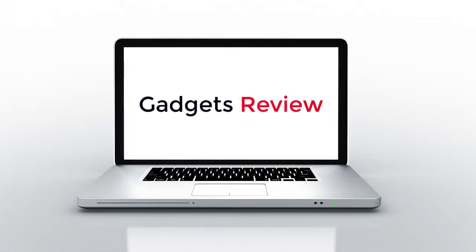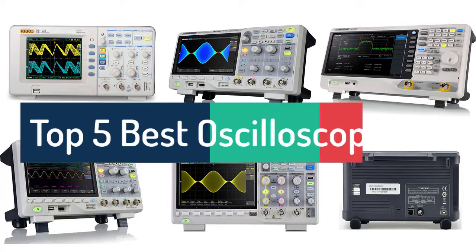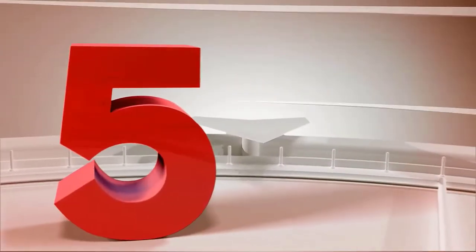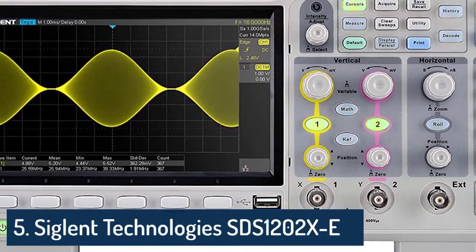Gadgets Review. Number 5: SIGLENT Technologies SDS-1202XE.